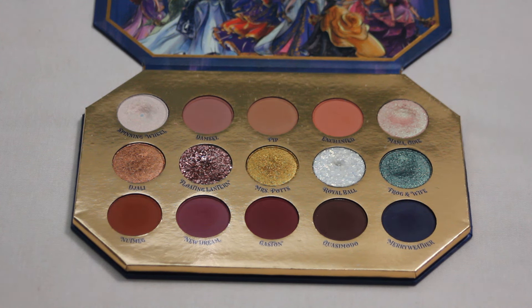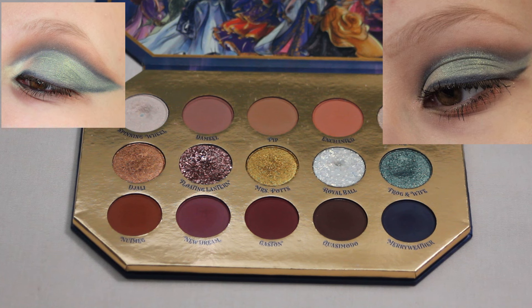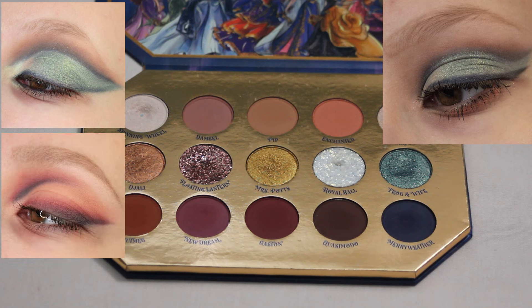Next up we have my Colourpop Midnight Masquerade palette, and this is my favorite look I've created with it. It was so much fun to create and allowed me to play around with some of the more colorful shades — the blue and the green. I did recently do a somewhat updated version of this look. I have created quite a few looks with this palette that I've really loved. My most recent look I just posted on my Instagram this past weekend and I absolutely fell in love with that one too.